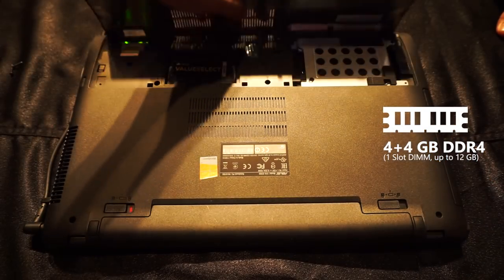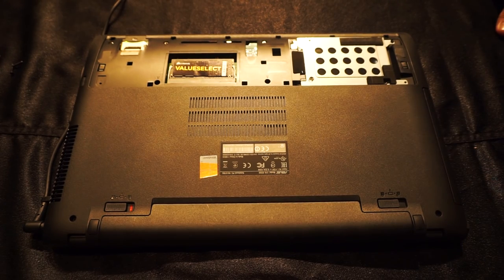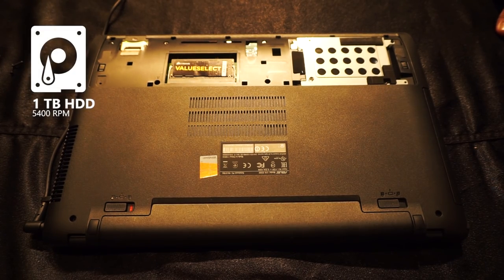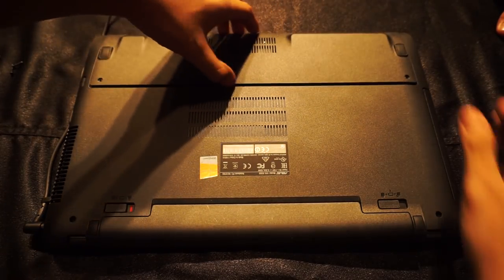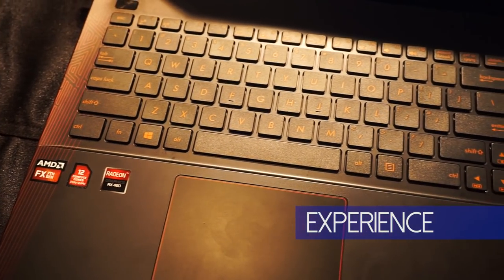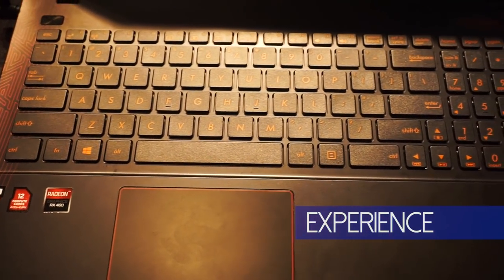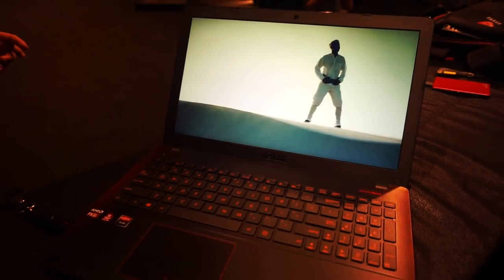Inside you'll find a dual-channel DDR4 upgrade slot and a 1TB hard drive. Unfortunately, you cannot find an M.2 SSD slot, so the only upgrade option is replacing the hard drive with a SATA SSD. I honestly don't expect a lot from the quality of the keyboard and touchpad, and that's true — both components are simply very basic.